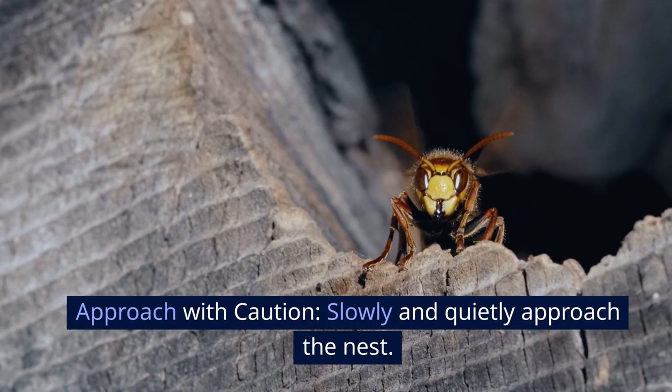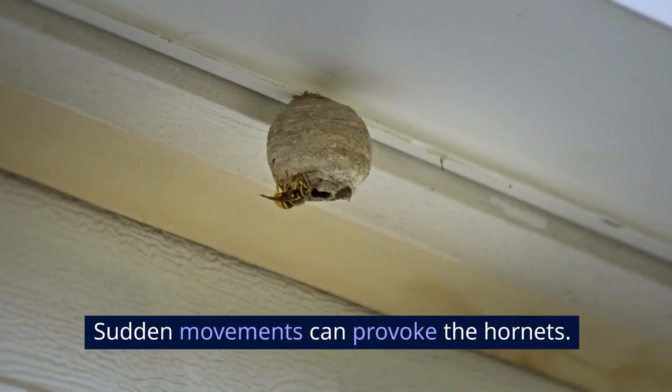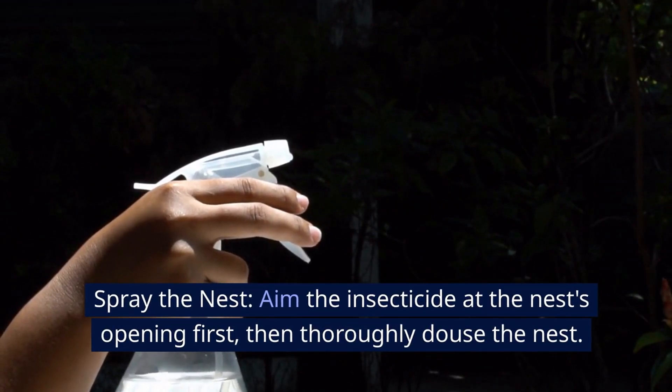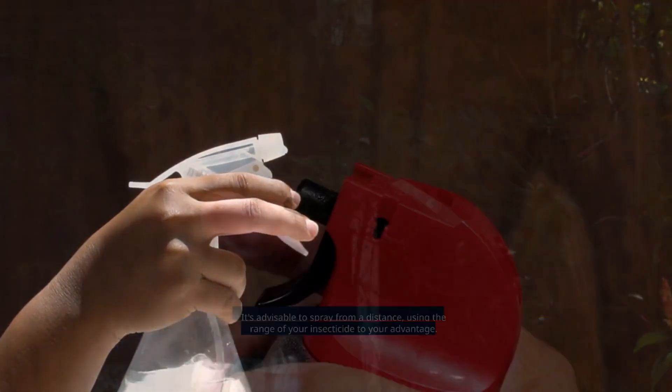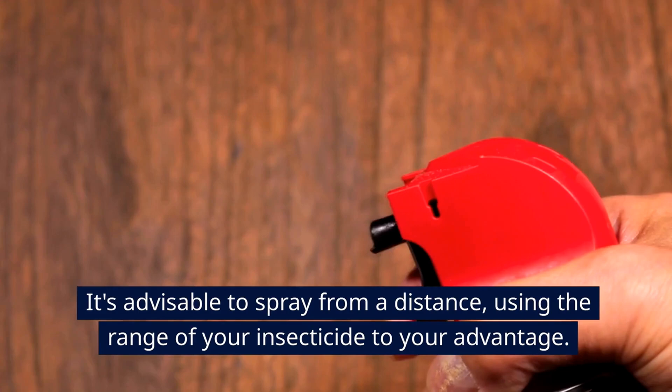Approach with caution — slowly and quietly approach the nest, as sudden movements can provoke the hornets. Then spray the nest: aim the insecticide at the nest's opening first, then thoroughly douse the nest. It's advisable to spray from a distance, using the range of your insecticide to your advantage.